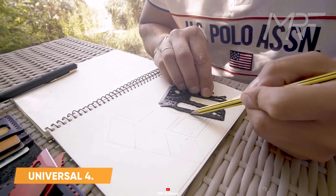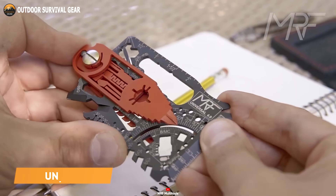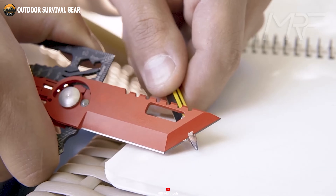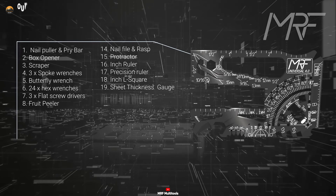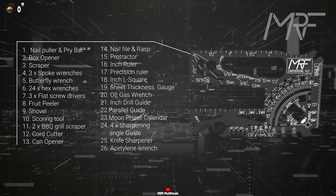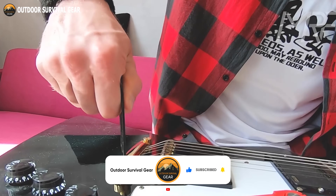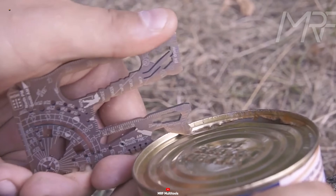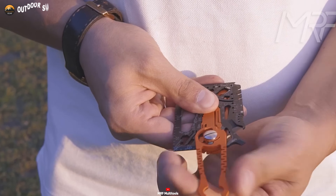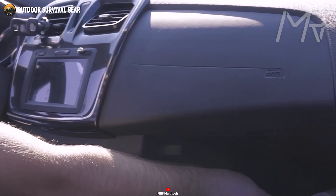Imagine a credit card-sized tool that handles demanding situations like a seasoned pro. Enter the Universal 4.0, a titanium multi-tool that's a game-changer. This compact marvel houses over 80 practical tools, providing swift solutions whenever the need arises. With an extensive array of screwdrivers, wrenches, compasses, and an arsenal of other indispensable tools, the Universal 4.0 grants you peace of mind, ensuring you're always well equipped for whatever challenges come your way.